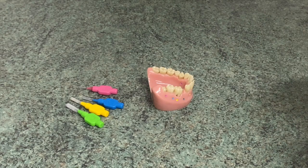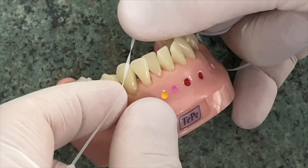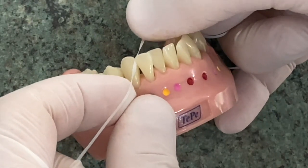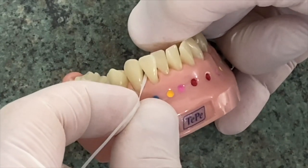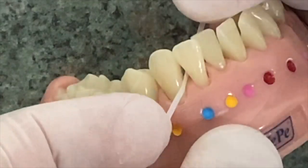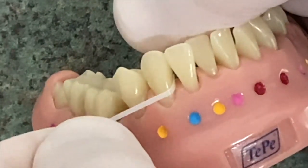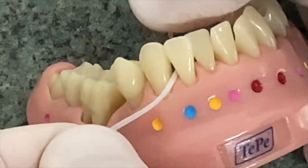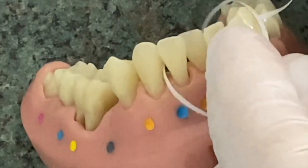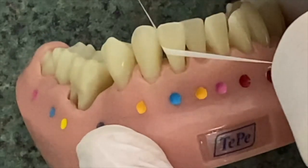In places where you can't use the brushes, you can use floss. The best way of doing it is to try to get through the contact area between the teeth by going back and forth while pushing down at the same time, and get the floss through between the two teeth. Once you're there, remember that you've got two teeth to clean, so you pull backwards to clean the surface on this tooth first, then pull to the other direction and clean the other surface of the other tooth.